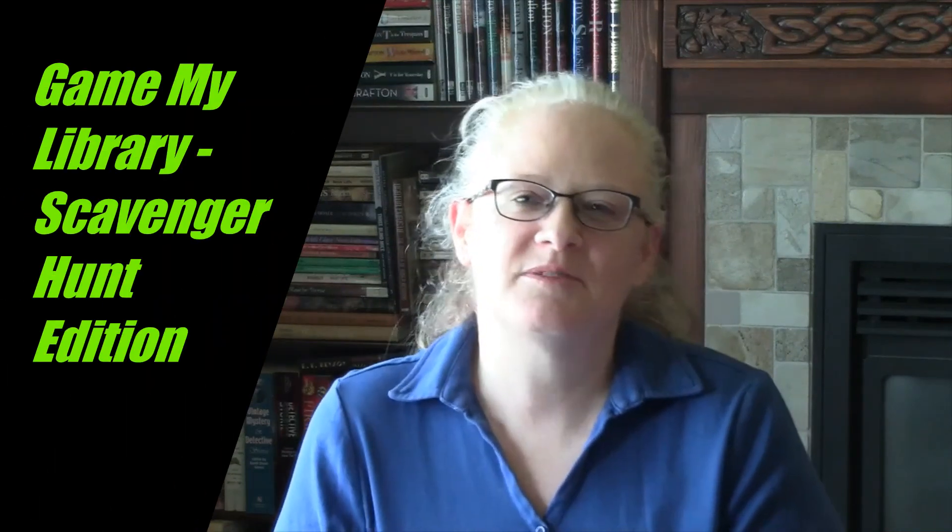Welcome to Too Fond of Books. My name is Janelle. A couple of days ago I watched this video on Sarah's Nightstand, her channel, and it was so much fun that I decided I needed to give it a whirl for myself. She was playing a scavenger hunt game in order to discover her next read. I'll link that video down below — she talks about where she got the idea from and everything.